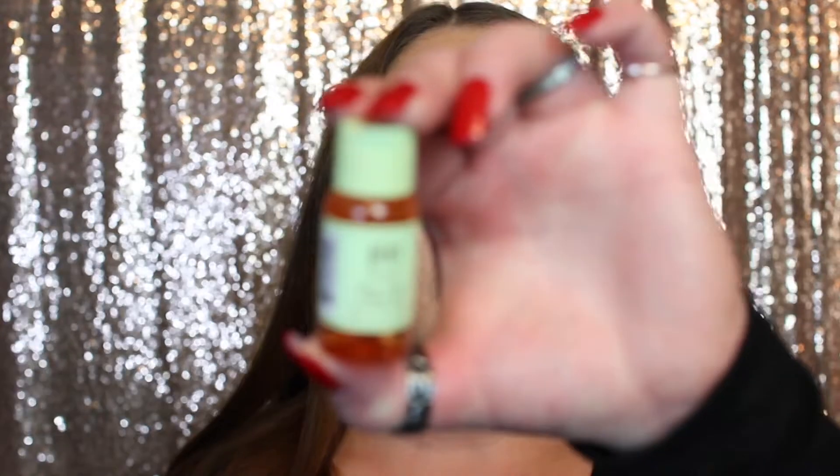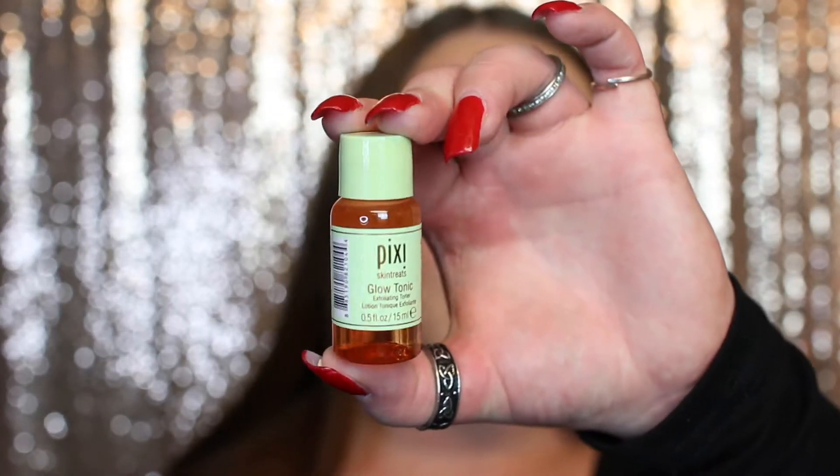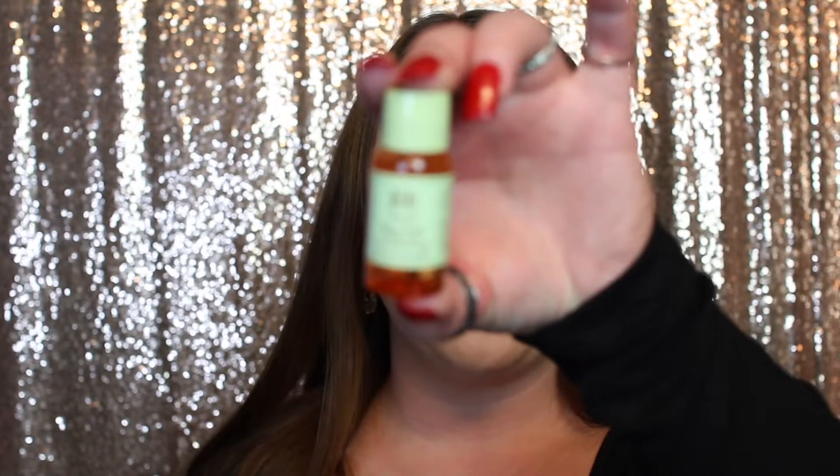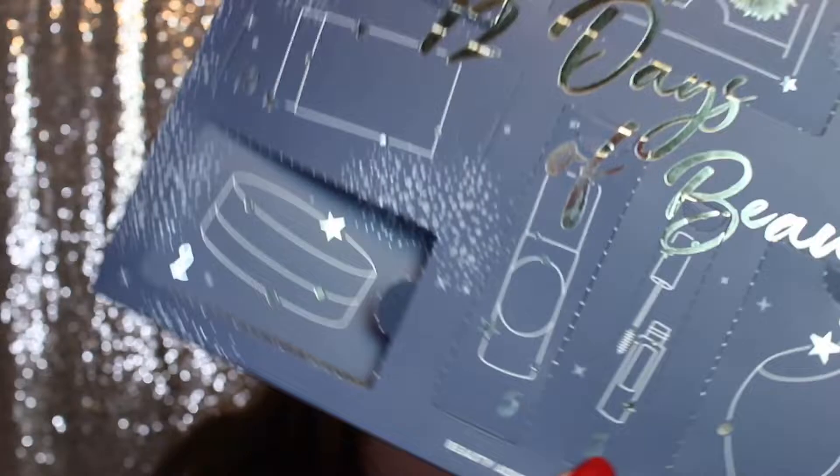For day number seven we have the Pixi Glow Tonic exfoliating toner. This looks like a deluxe size and I'm really excited to try it — Pixi is a good brand. You get 0.5 fluid ounces, which is 15 milliliters. I don't use toners a whole lot personally, so I feel like I'll get a lot of use out of this. On to day number eight, which on the picture looks like a mascara.